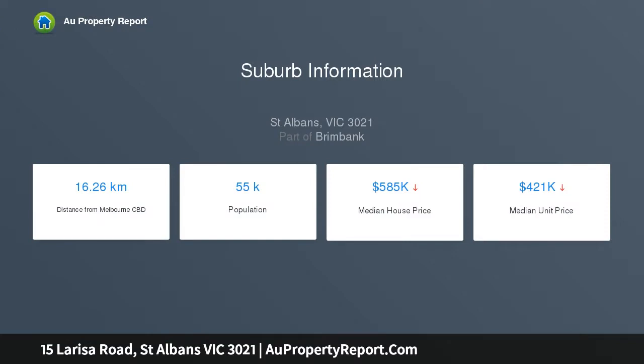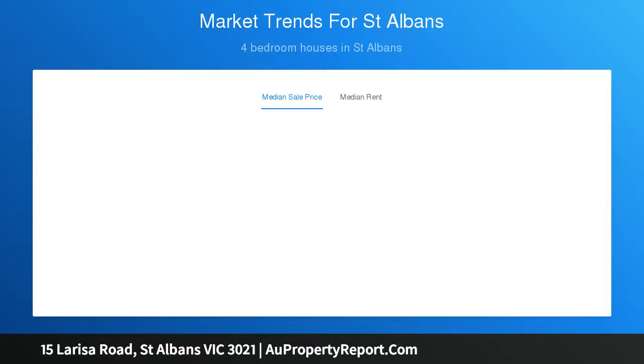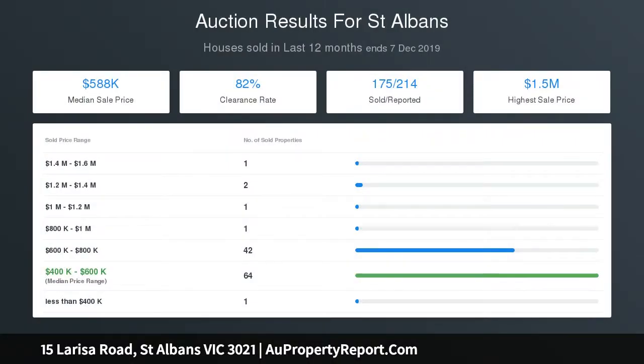With the added attraction of an undercover patio among a lovely leafy garden, heating, cooling, and secure garage plus driveway parking. There are schools and childcare within walking distance, as well as St Albans Town Centre and trains just a few minutes away.